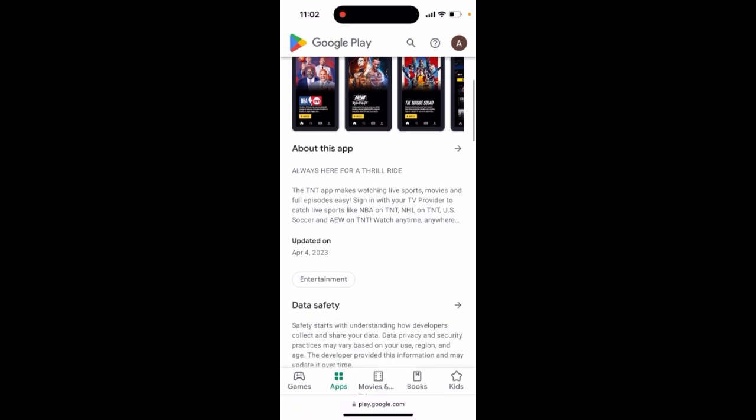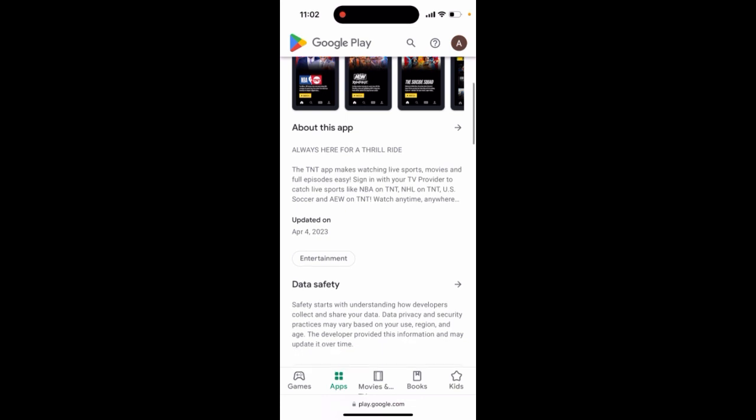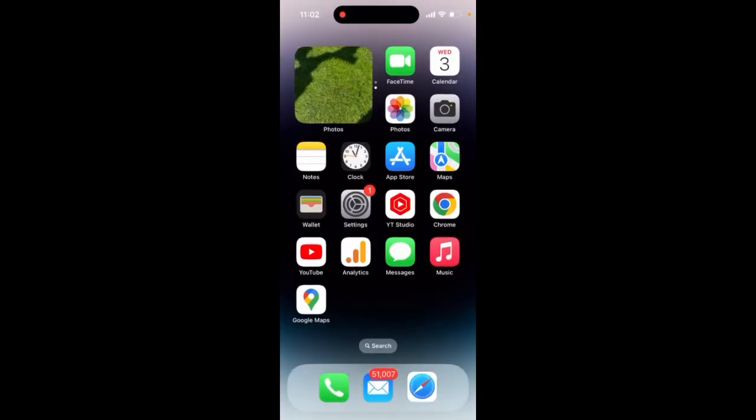This is the app where you can just sign in with your TV provider and then you can catch on live sports like NBA, NHL, US soccer. So just sign in with your TV provider.